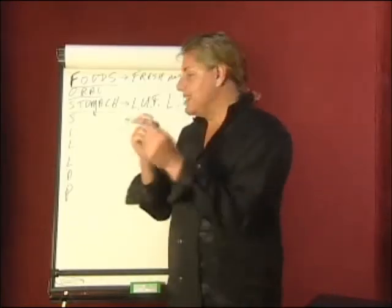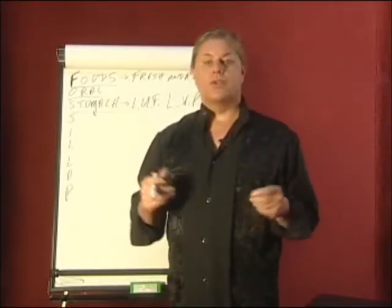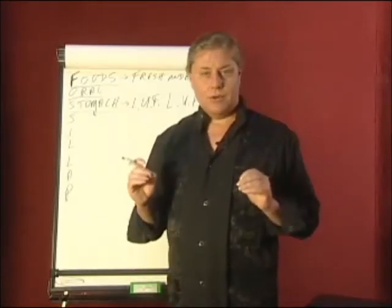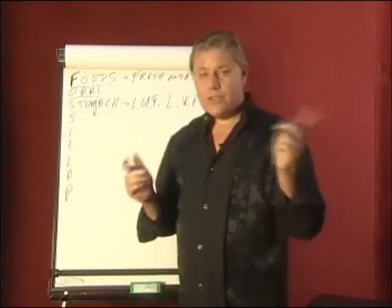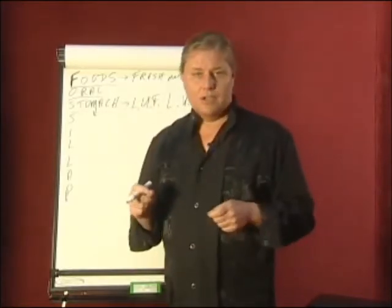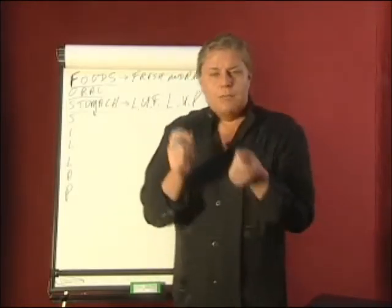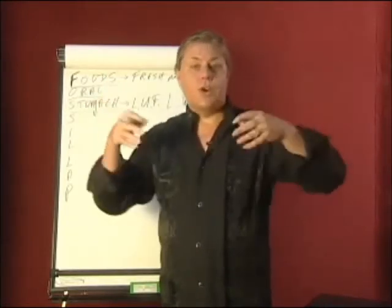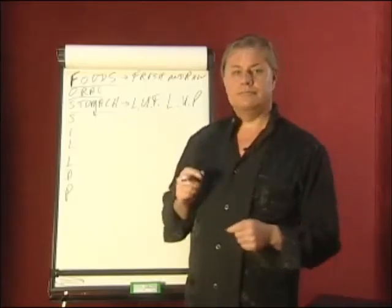The rules of the stomach mean allowing the stomach to do its work — relaxing after a meal for 45 minutes so that the stomach can process its food, minimizing the amount of liquid, not taking antacids, not taking coffee, not taking milk with a meal. These are all covered in the rules of the stomach. You will see that many of the beautiful people in the world are people who follow the rules of the stomach.